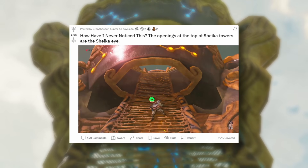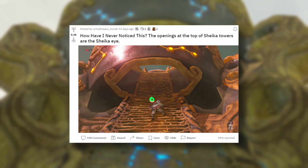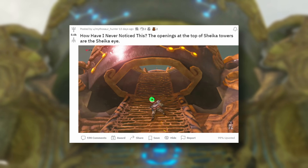The Reddit user MythasaurHunter from the Breath of the Wild subreddit made a post this month pointing out that there is an unmistakable Sheikah eye hidden on the underside of the towers in the game.